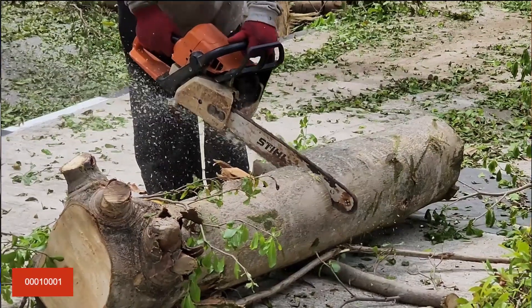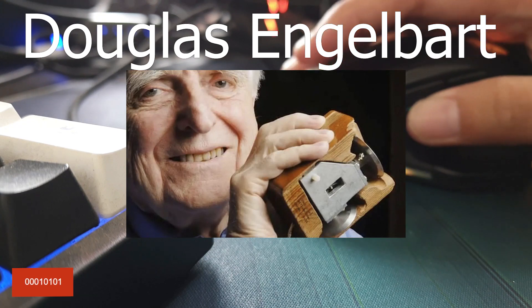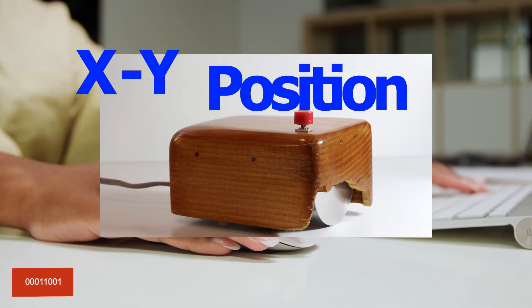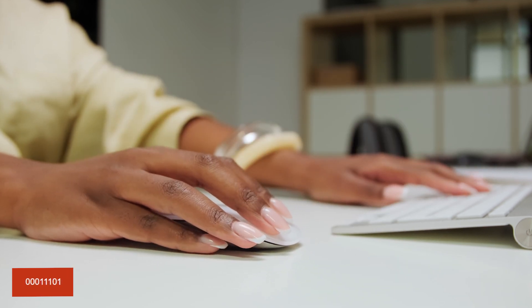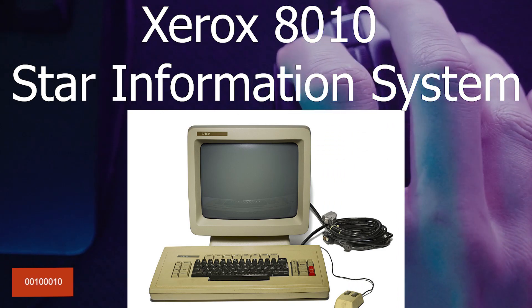The first computer mouse was made of wood and invented by Douglas Engelbart in 1964. It had two perpendicular wheels for navigation and was nicknamed the 'XY position indicator for a display system.' The first commercially available computer mouse, the Xerox 8010 Star Information System, was released in 1981 and cost around $300.